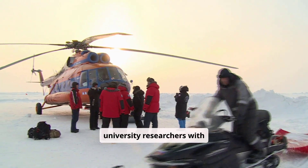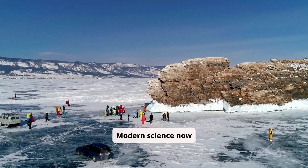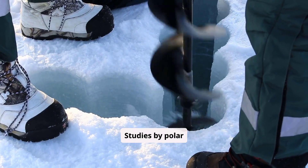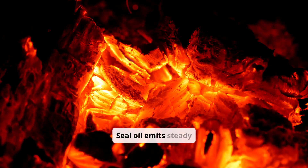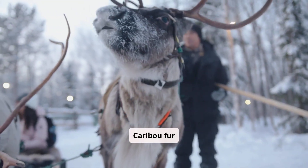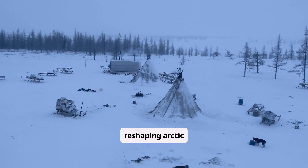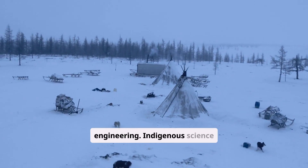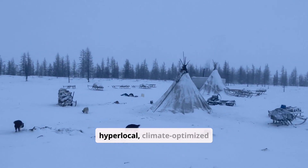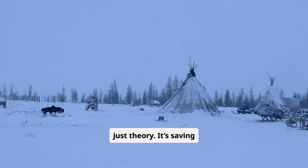University researchers work alongside Inuit guides conducting comparative testing of housing. Modern science now recognizes what the Inuit have practiced for millennia. Studies by polar researchers confirm seal oil emits steady BTUs with minimal moisture. Caribou fur outperforms most engineered fibers. These findings are reshaping Arctic engineering. Indigenous science, once dismissed, is being embraced as hyper-local, climate-optimized knowledge. It's not just theory — it's saving lives, especially as energy costs and climate threats increase.